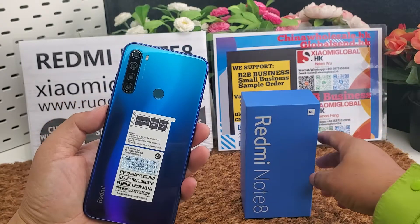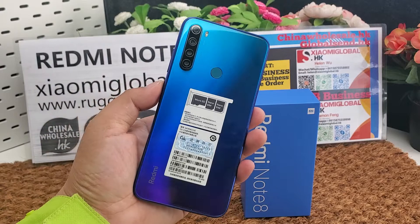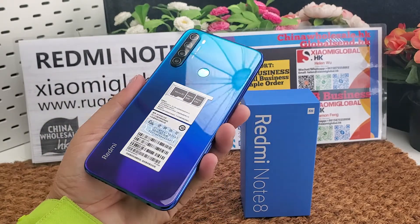I will put a small order and sample order link below the video. If you like the phone, you can place your order. We can make global shipping. Okay, let's continue to review this excellent smartphone.